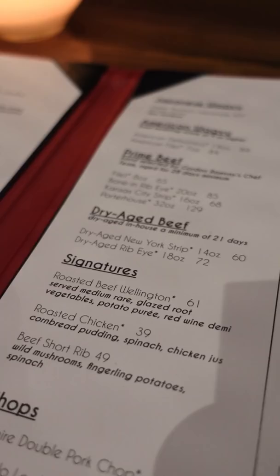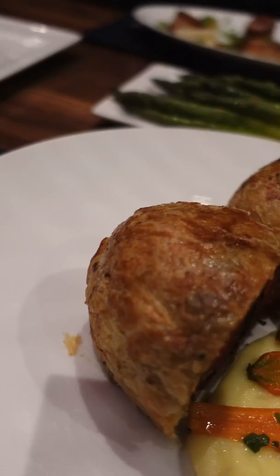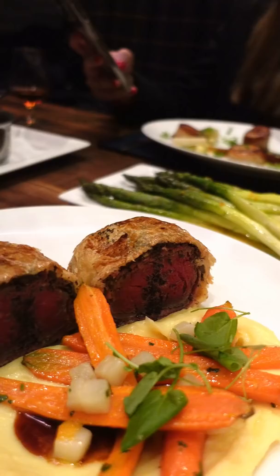Here it is, Chef Gordon Ramsay's famous beef wellington. This is probably my favorite dish for sure, and if given one choice, you should definitely get this over any steak. It's perfectly seasoned, and I love the mash and the carrots alongside it.